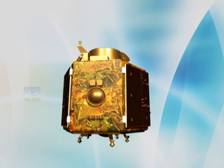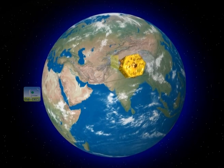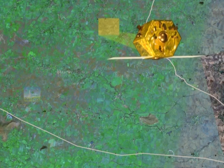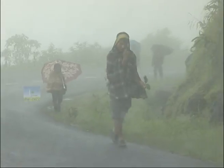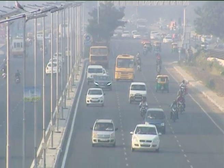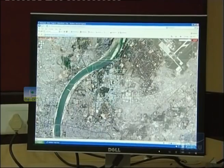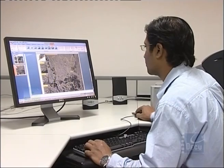CARTOSAT is a follow-on mission in the series of satellites primarily for cartographic applications. The 3-axis stabilised satellite is configured with a mission objective of providing spot images in panchromatic and multispectral bands. The imageries will be used for urban and rural applications, coastal land use and regulation, management of utilities like road networks, water distribution, creation of land use maps, and change detection to bring out geographical and man-made features. It will also service various other land and geographical information systems applications.